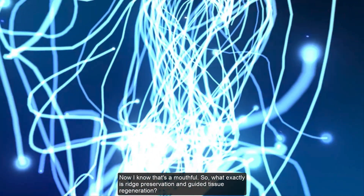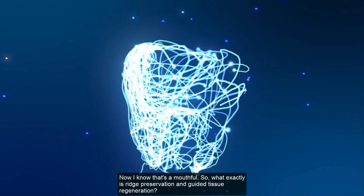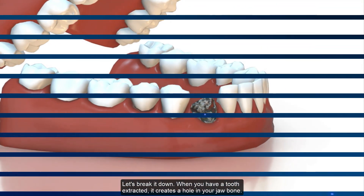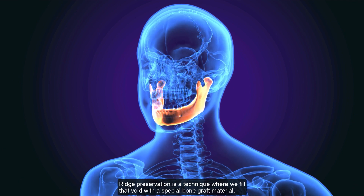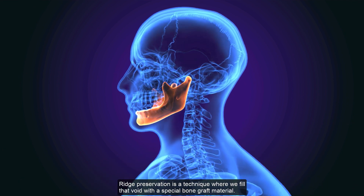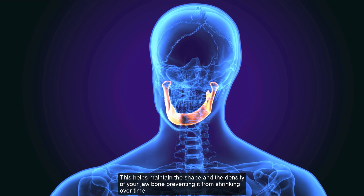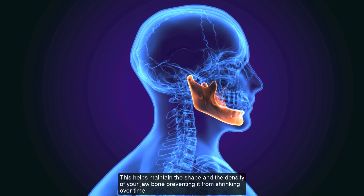Now, I know that's a mouthful. So, what exactly is ridge preservation and guided tissue regeneration? Let's break it down. When you have a tooth extracted, it creates a hole in your jawbone. Ridge preservation is a technique where we fill that void with a special bone graft material. This helps maintain the shape and the density of your jawbone, preventing it from shrinking over time.